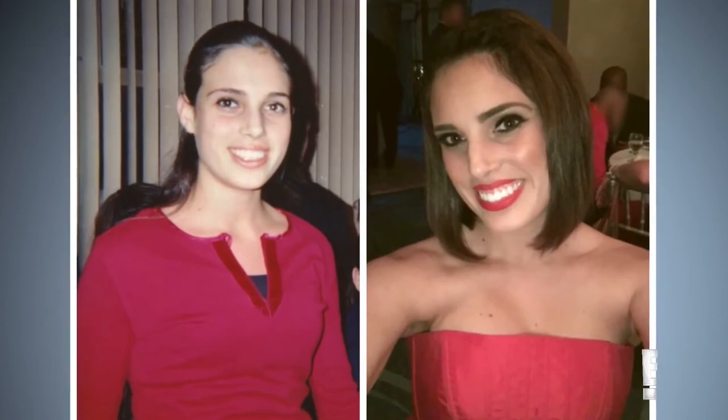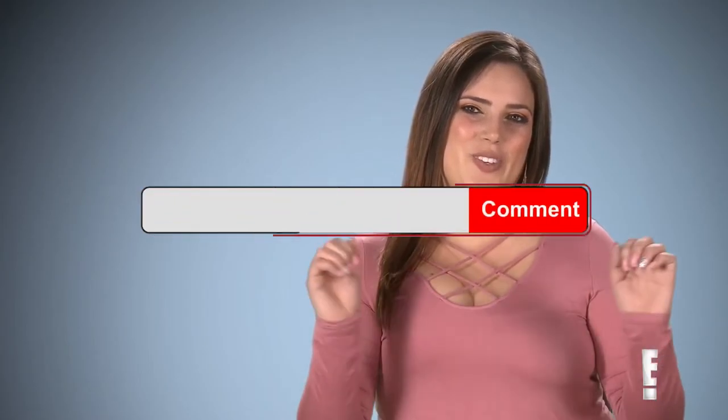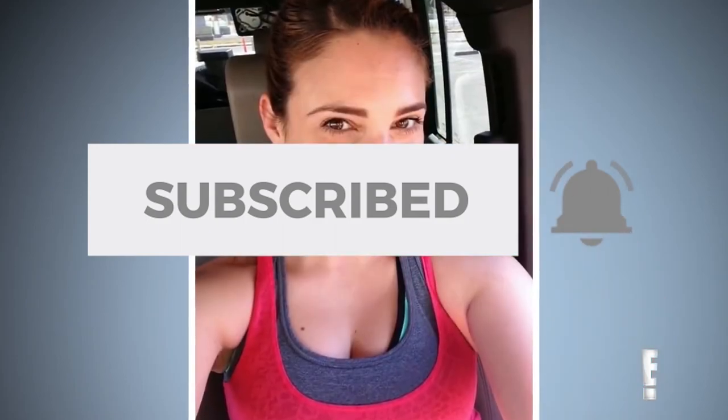There you have it, guys — six of the most shocking transformations on Botched. Did you enjoy the video? Which of these six transformations shocked you the most? Share your thoughts with the others in the comments section below. If you enjoyed the video, please don't hesitate to click the like button, and don't forget to subscribe to our channel for more awesome content like this. You can also turn on the notification bell to get notifications on our future posts. We hope to see you again. Adios.